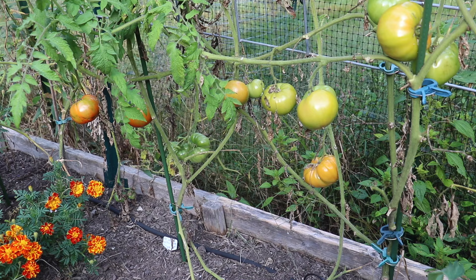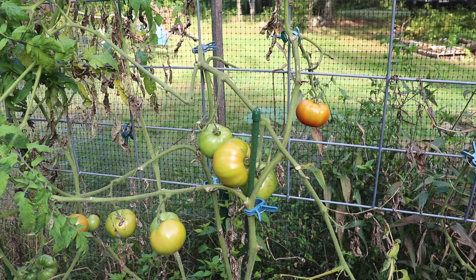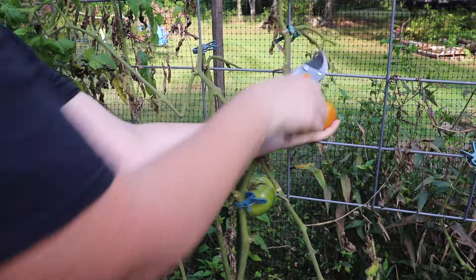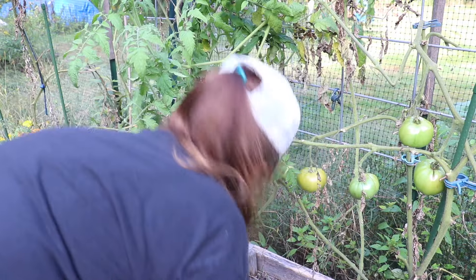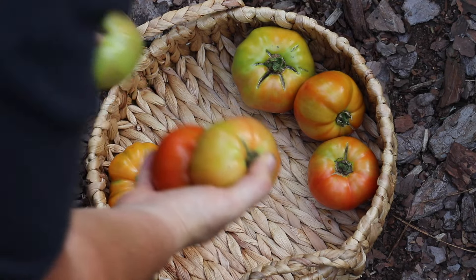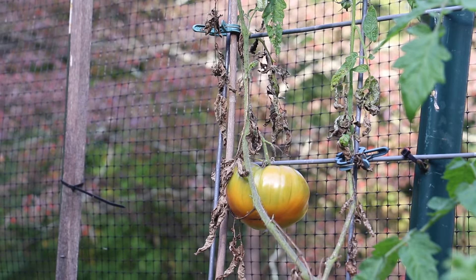Dr. Wyches. Bonnie Best. And a pineapple tomato.